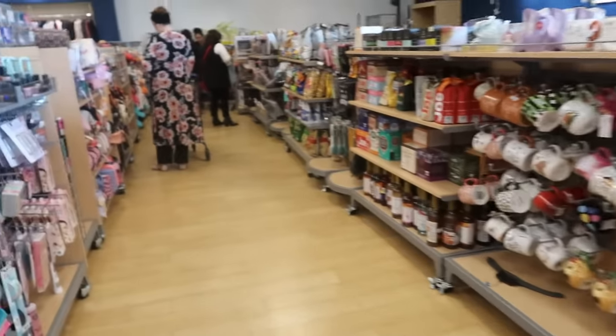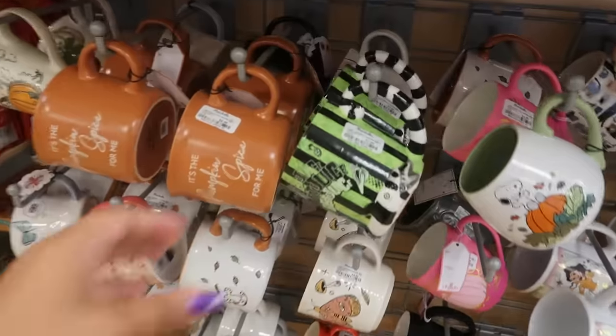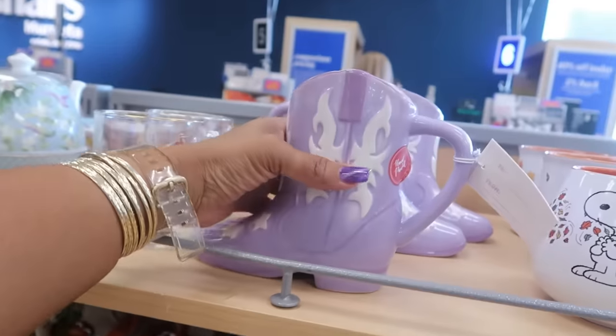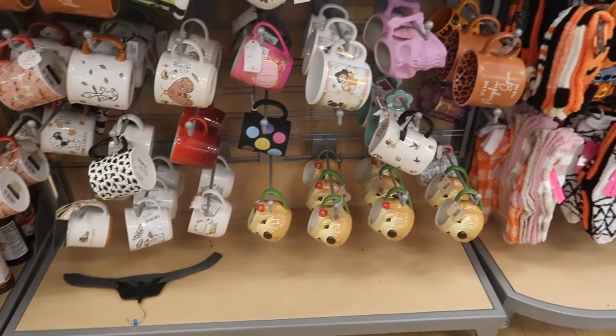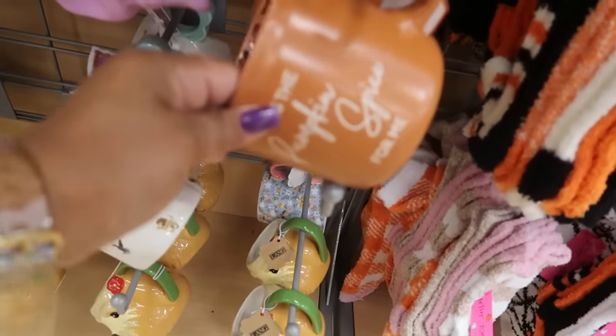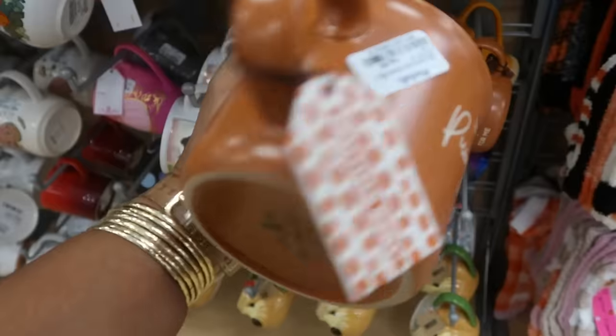I better peek down the checkout lane before it gets busy — let me see if they put anything new. There's a new Beetlejuice cup for $8. You got the cowgirl boots for $6. And I think that's it for the cups. It's the pumpkin spice for me, with the cheetah print in the middle. This is $5.